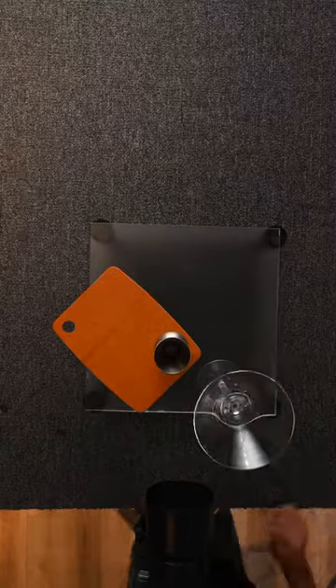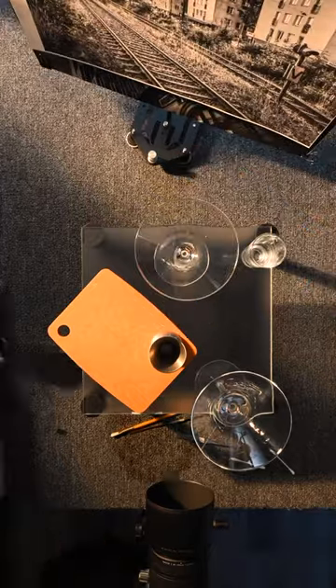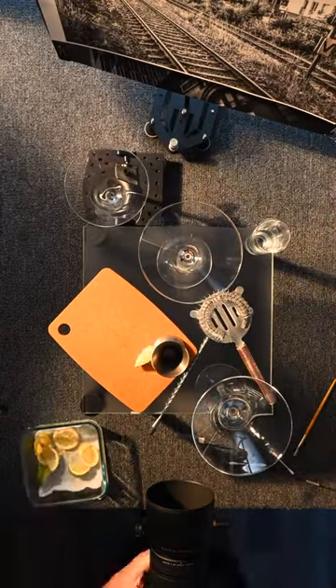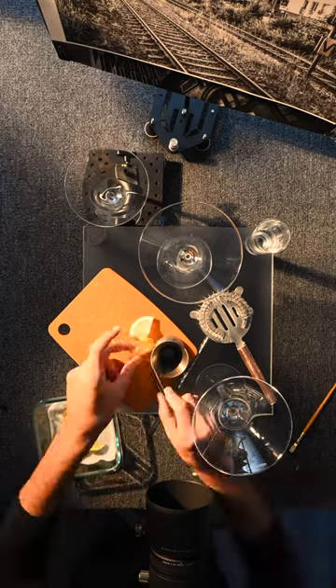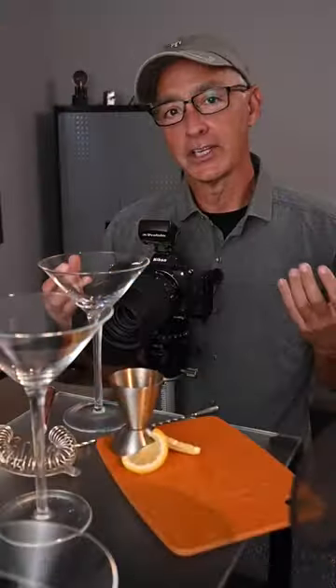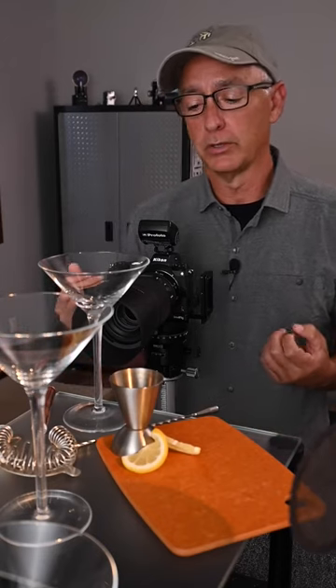Hi everyone, Joe Levine here, professional photographer and educator. I'm working on one of my favorite types of images right now and that's a narrative photograph. What I mean by that is something that tells a story — or better yet, it's the kind of image where your viewer looks at it and they feel like they're actually in the scene and they can have their own story. It makes it a little bit more personal.